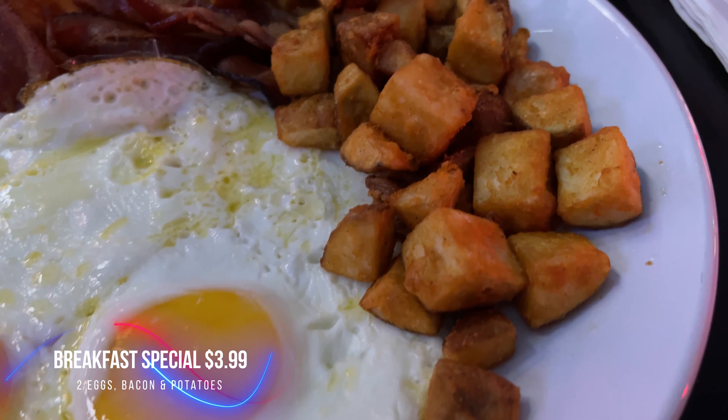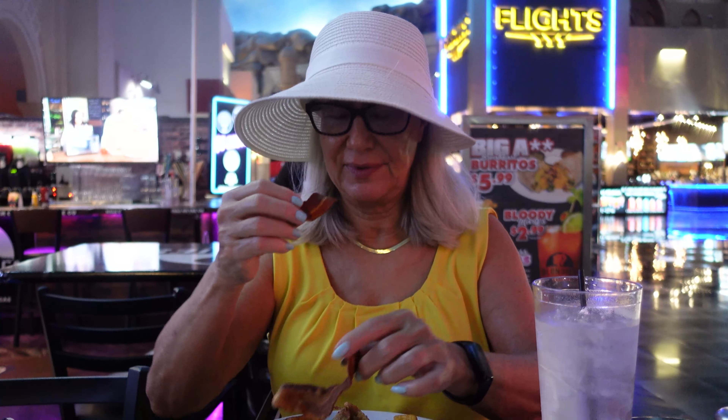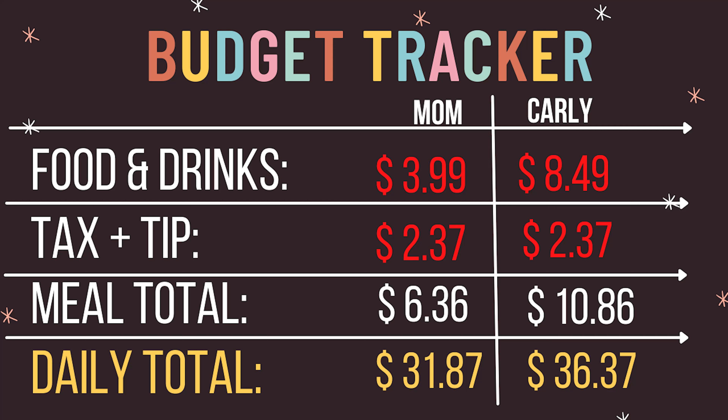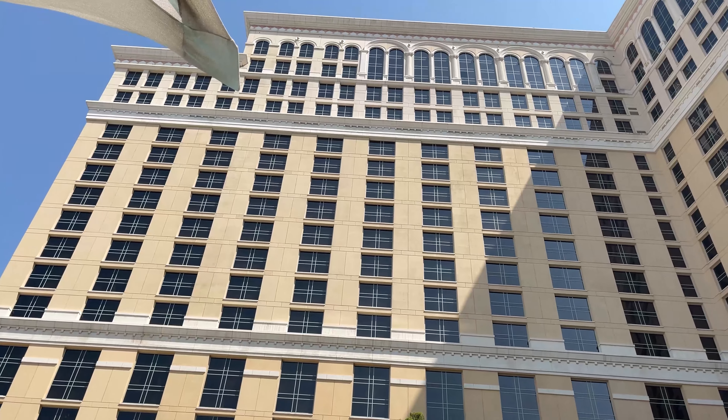The food just arrived. We got the breakfast special — it's not shown on the actual menu, but there's a little board out front that advertises it. It's $3.99 and you get two eggs any way you like — I got mine sunny side up — a choice of bacon or sausage, and breakfast potatoes. For four bucks this looks amazing. My drink was $5 and my breakfast was $4, so if you're on a tight budget, maybe skip the drinks and just have water for some meals.